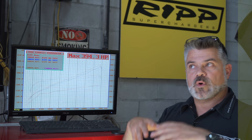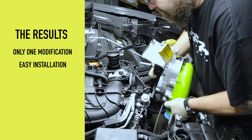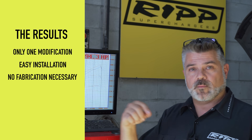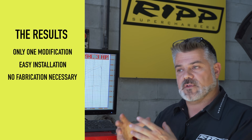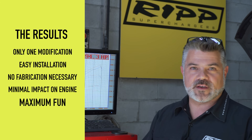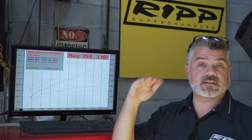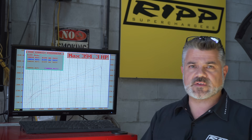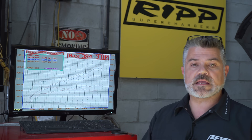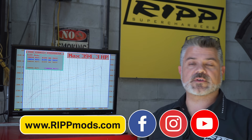What does that all mean for you as an end user? You have one mod that doubles the power of the engine and makes it feel like a V8. We've proven it to be very simple to install — only a few hours, with installation meant to be around eight hours. There are no modifications to the vehicle; you're not cutting the car or putting holes in the oil pan. The idea of RIP superchargers is minimal impact on the engine but maximum fun. We have links in the description backing up our horsepower passes on the 392, 5.7s, and more. If you have any questions, put them in the comments, check us out at ripmods.com, Facebook, Instagram, or just give us a call — because we pick up the phone.